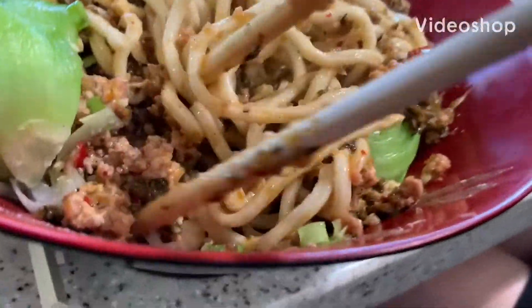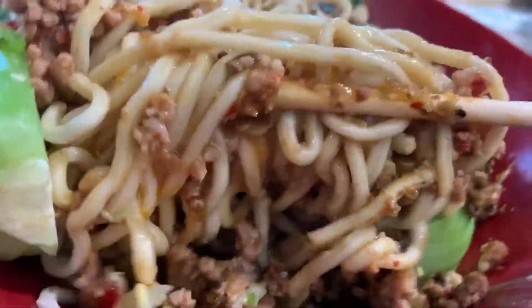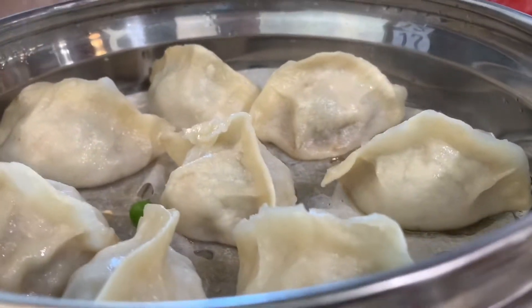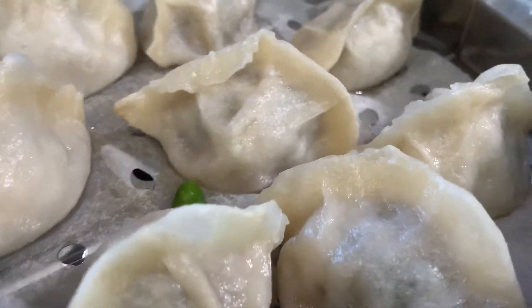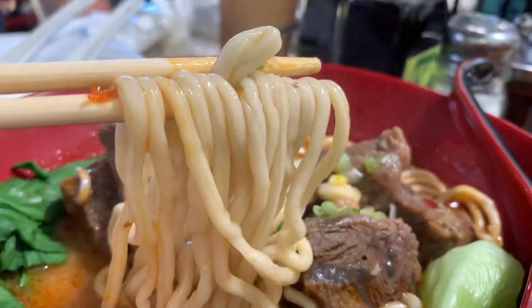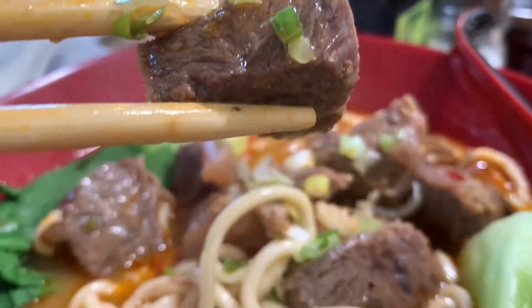Overall this was a good meal — we ordered about six or seven items. In conclusion: number one, the tan tan mien was really good with a nice spice level and fresh noodles. Number two, the leek and pork dumplings were delicious — very fresh, nice and chewy skin with good juicy flavor. Number three, we liked the beef noodles — great taste and spiciness — though we wished there was a little more soup and a bit less noodle, but overall really good.